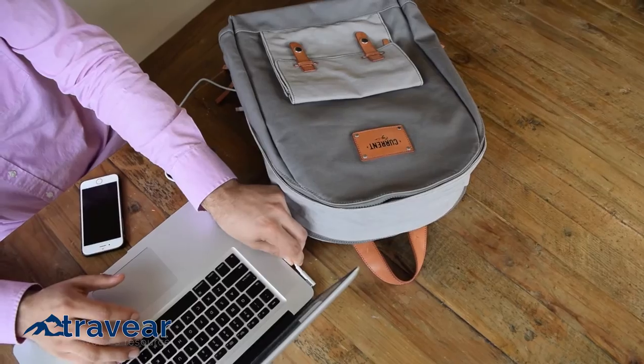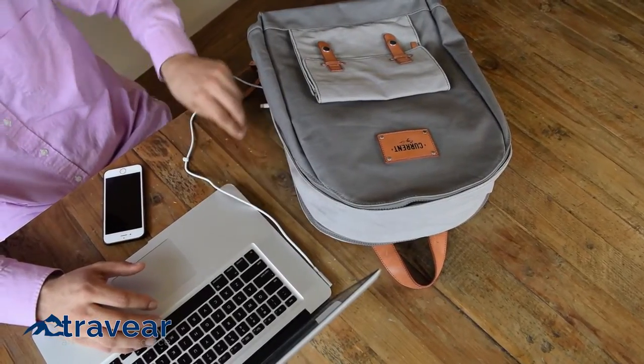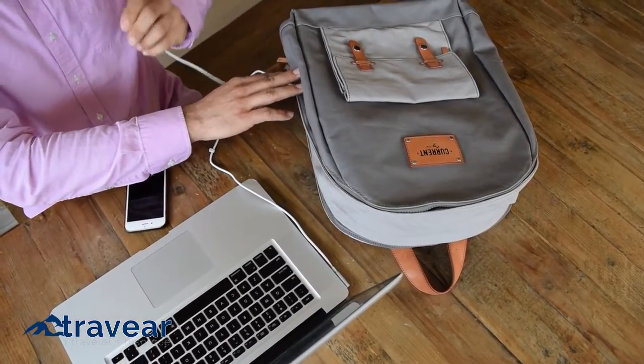Forget your computer cable at home and rely on the dependable Influence pack to keep you organized and charged throughout your day and your travels.